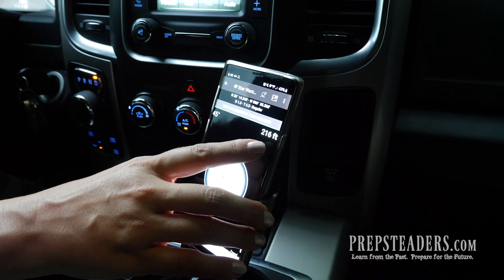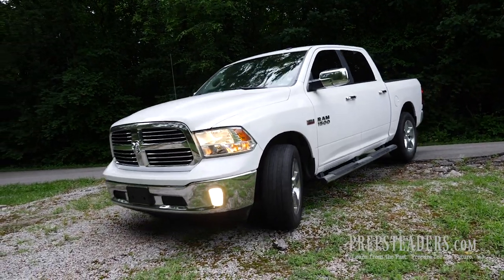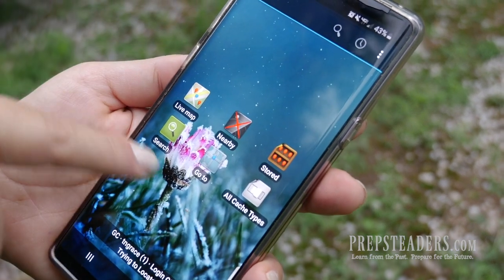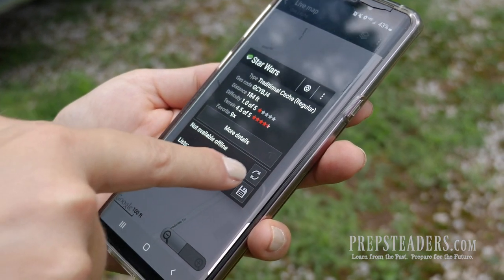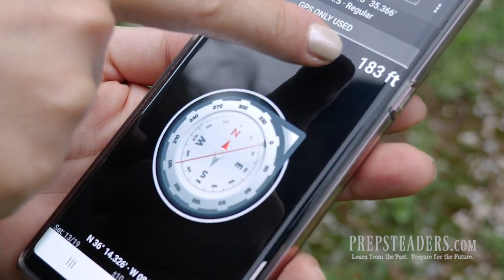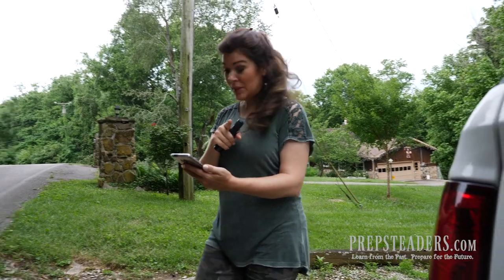We're only about 200-some feet away, and here's a little parking spot, so here we go. I downloaded this app called 'See Geo' — I think it's available for both Android and iPhones — and it lets me sync with geocaching.com and tells me right where the cache is. It has a great compass that shows exactly how far we are from the geocache. I think if we follow this we'll be able to find our way there quickly.